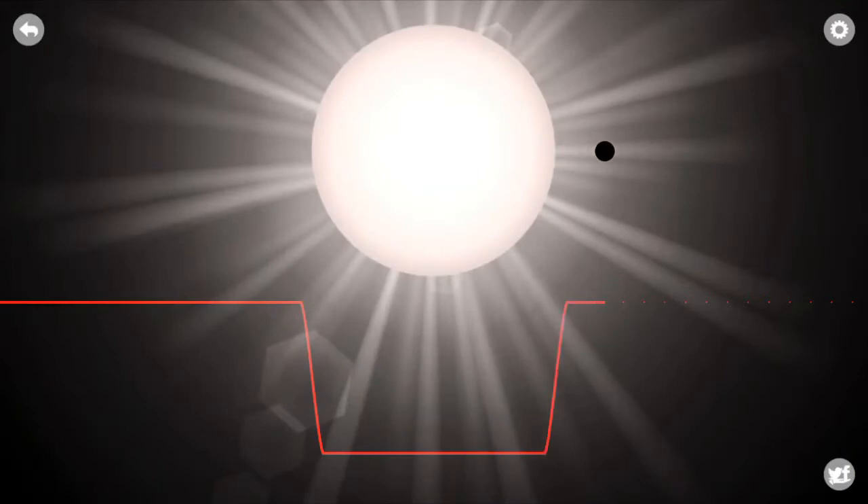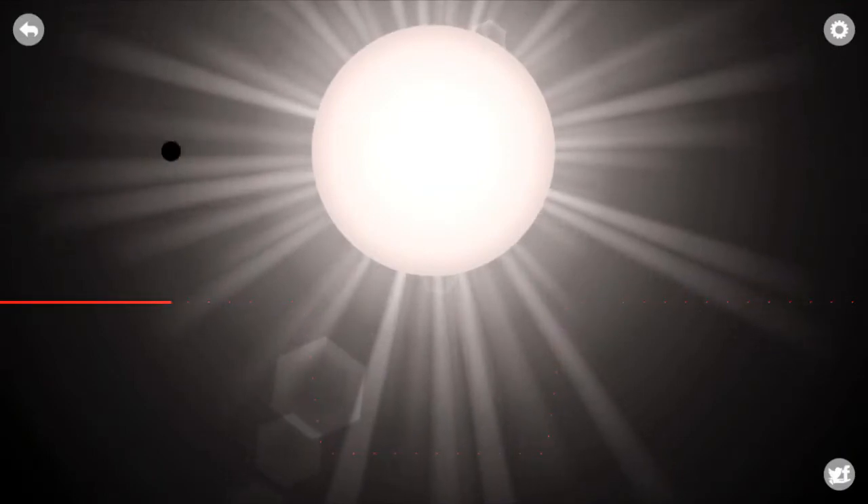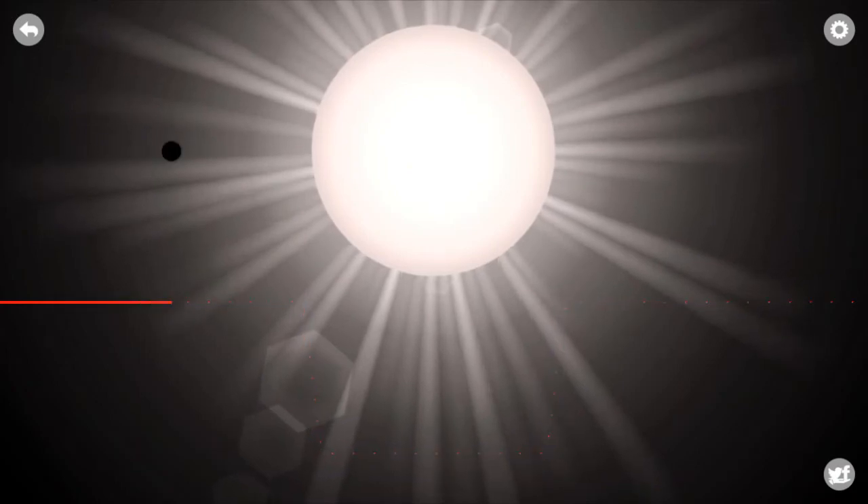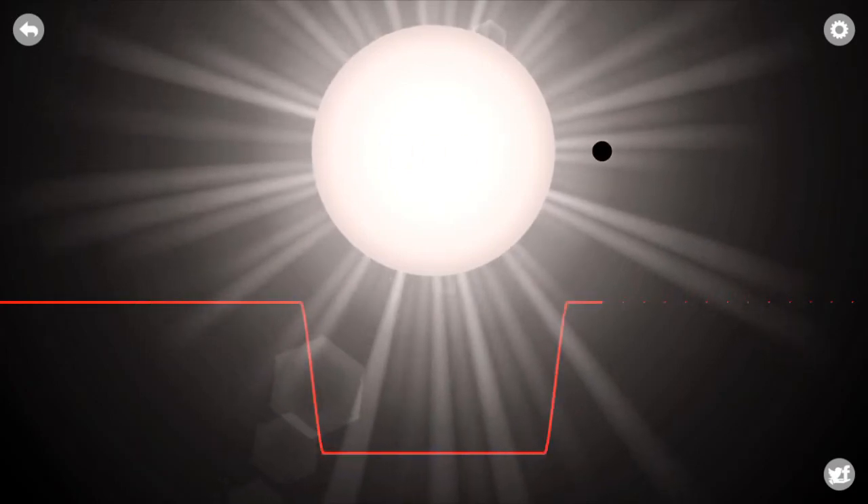Thanks to everyone's favorite exoplanet, OOTR-56b, thousands of other planets have been discovered utilizing the same method, bringing us a step closer to finding new habitable worlds like our own.